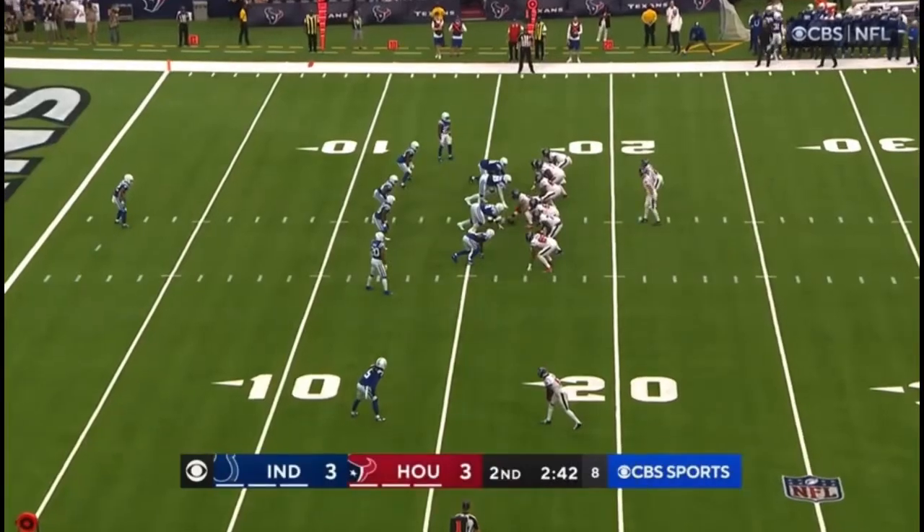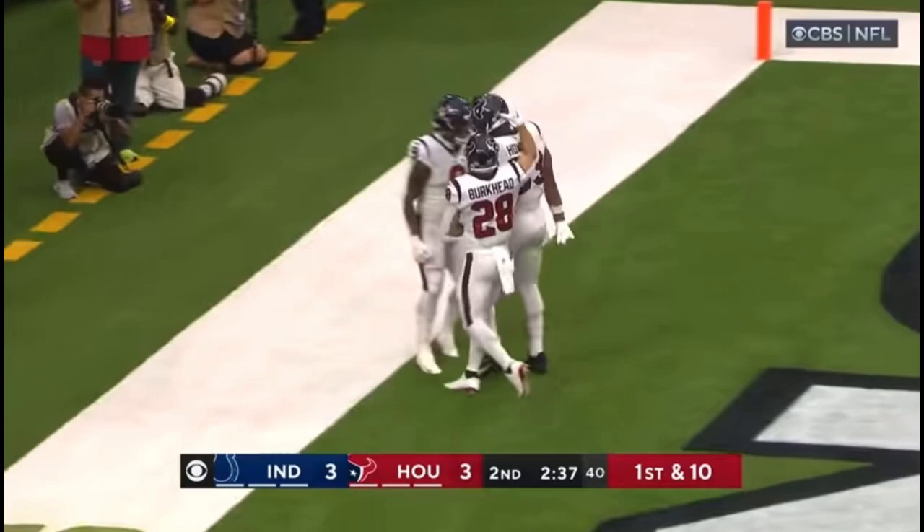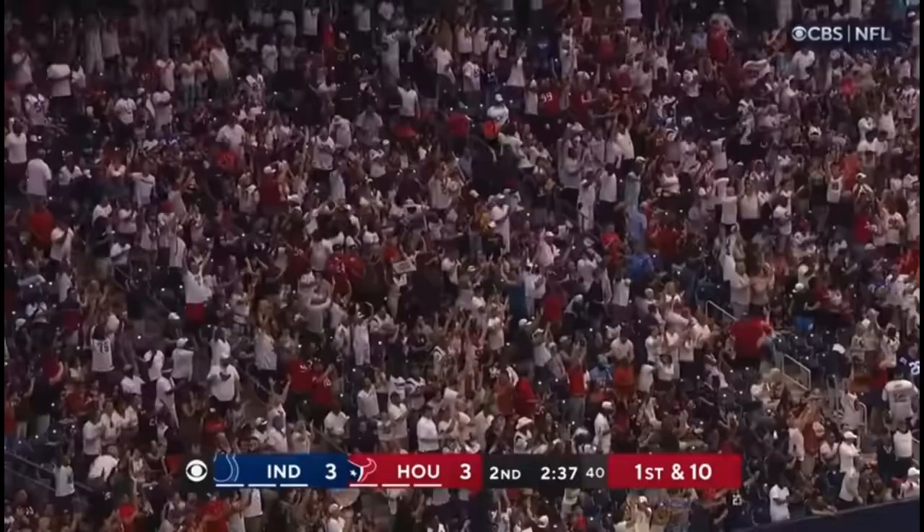3-3 on the penalty. Cooks to the near side, Mills looking for the end zone, pass is complete. Touchdown Texans! OJ Howard, the veteran, just signed this week.